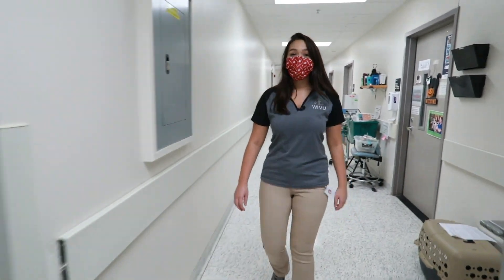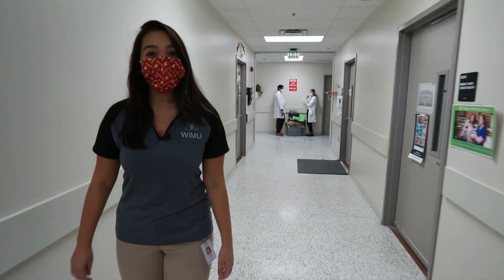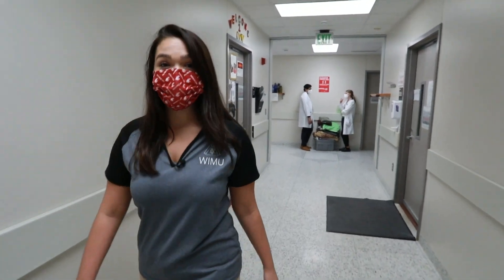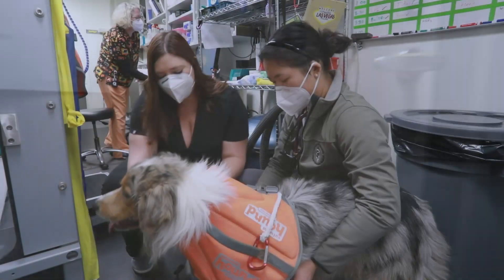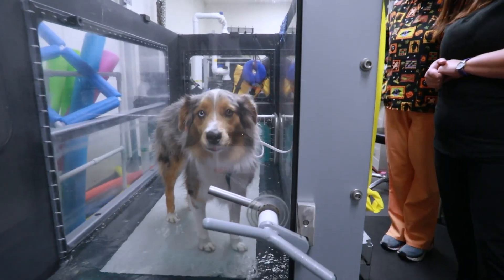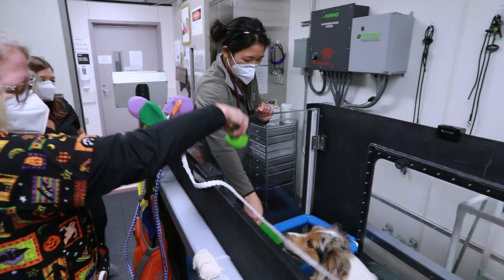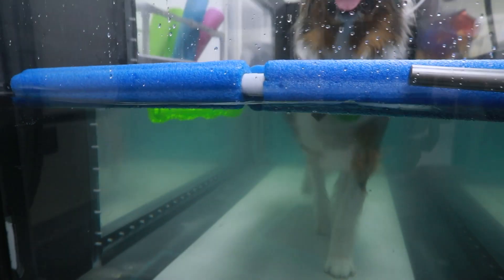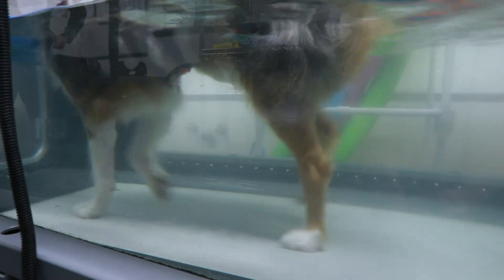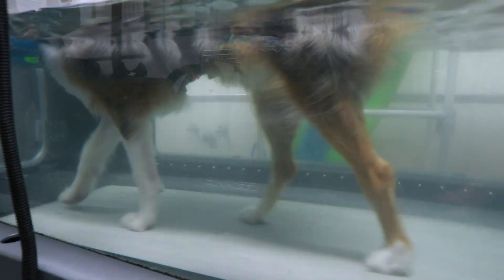Now let's head to our rehabilitation center where we offer integrative medicines such as using an underwater treadmill, laser therapy, and acupuncture. The treadmill fills with water from the bottom so as not to add stress to our patients. Using the underwater treadmill can decrease the stress of gravity on a patient and can also be used for resistance training.